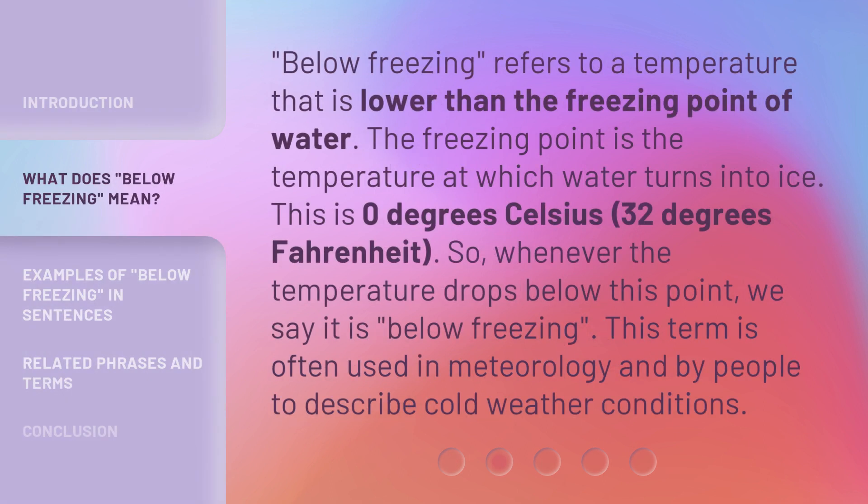Below Freezing refers to a temperature that is lower than the freezing point of water. The freezing point is the temperature at which water turns into ice — 0 degrees Celsius, or 32 degrees Fahrenheit. Whenever the temperature drops below this point, we say it is below freezing. This term is often used in meteorology and by people to describe cold weather conditions.